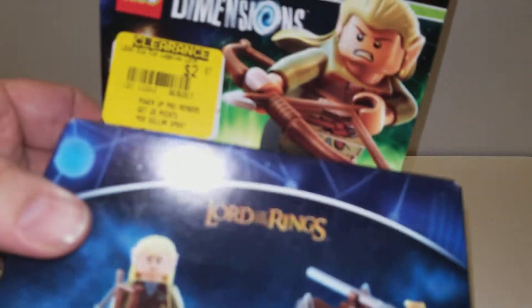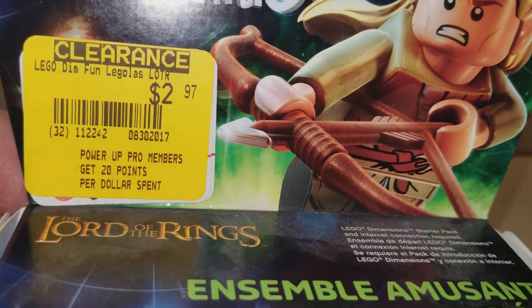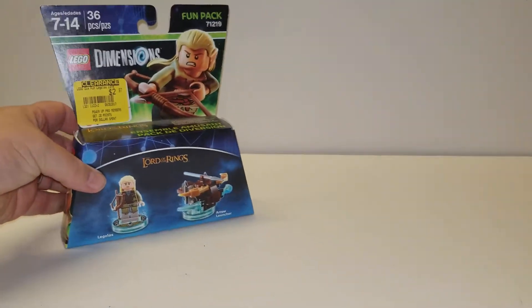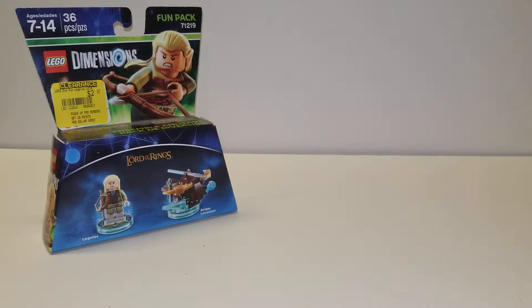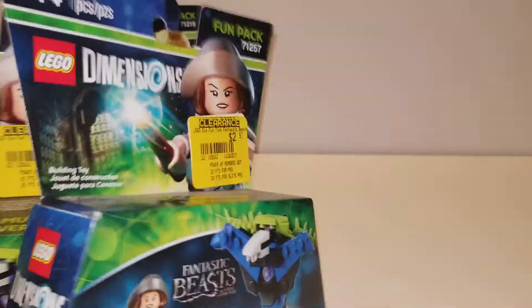I did a little shopping at GameStop this weekend — it was our employee appreciation weekend. So I picked up the Legolas Dimensions Pack. It was $2.97 and then my discount on top of that, so it was super cheap. And then I also picked up two of the Tina Goldstein Dimensions Packs for the same price.